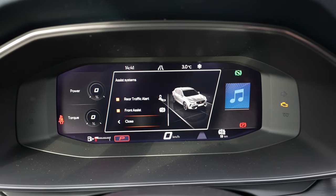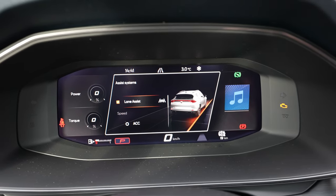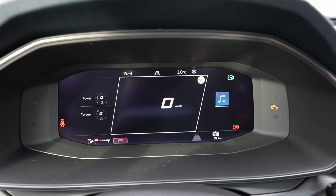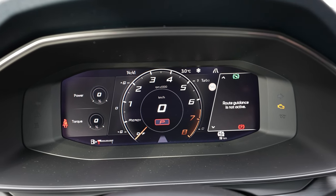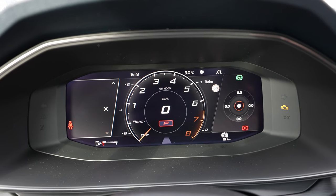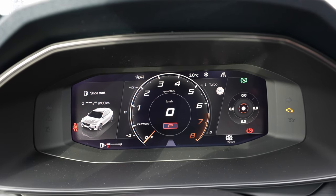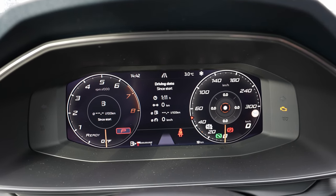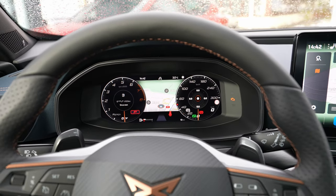From here you can change different safety features and customize the way you want it. Going forward, on this screen it's much more interesting — if you want a sporty driving mode where you see only the tachometer, you have the G-meter on the right side. You can customize the way you want it. That's the great part — you can see whatever you want right there on the cockpit. That's why I said this is one of the best on the market today and one of my favorite cockpits right now.